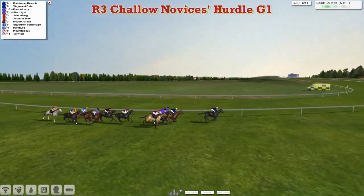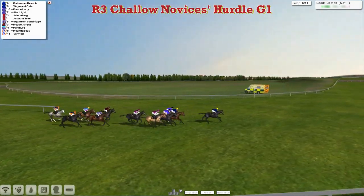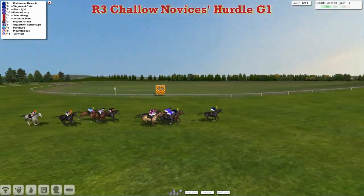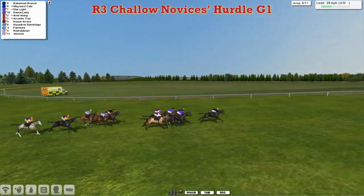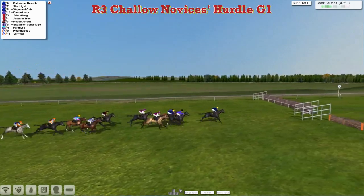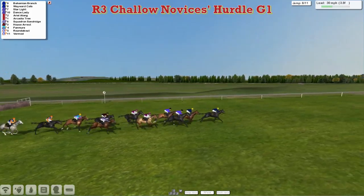That's a fairly long run to the final four flights. Bahamian Branch is in the lead, stable mate Wayward Katz is second, Starlight is third and Dance Lady is fourth. Then come Ariel Along and Arcadia Tree, who have just pulled ahead of House Arrest, with Squadron, Sandridge and Pan Muir finding the pace a bit hot. The Alex Cherry pair, Roundabout and Vermod, are at the back. Over the eighth they go — all safely over, three to jump.